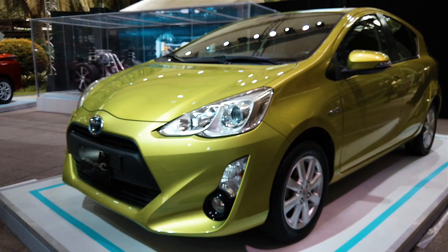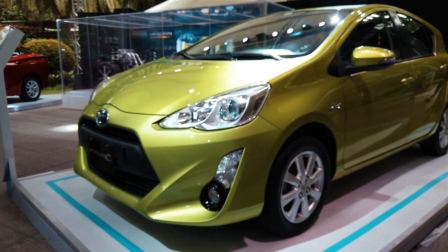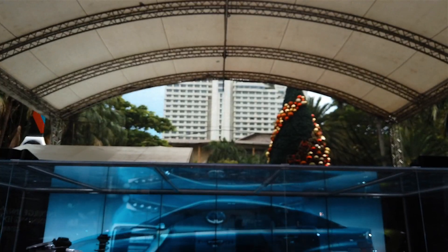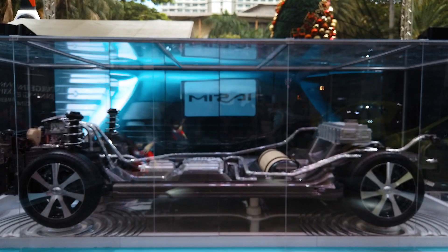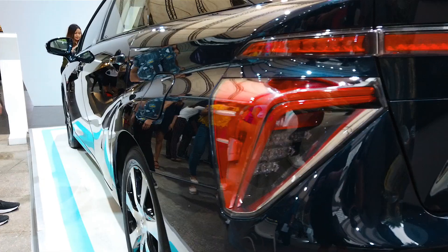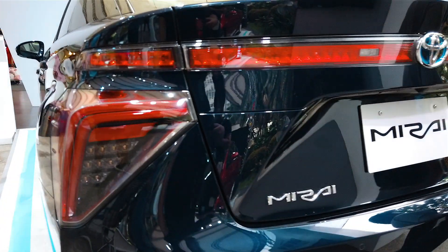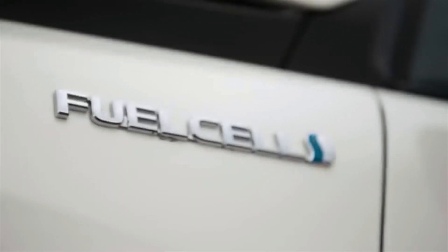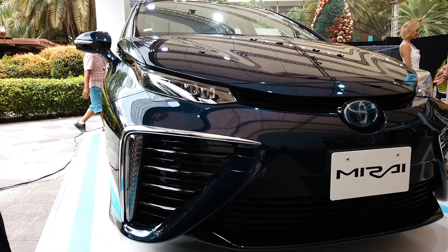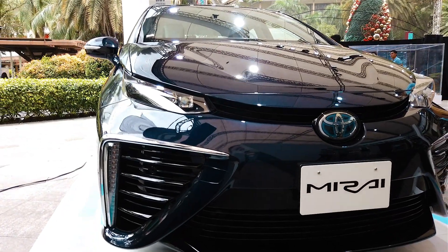While electric vehicles are paving the way we lessen our emissions, they are still met with challenges including high-priced batteries, longer charging times, and the means of disposing of battery cells once the vehicle reaches its life cycle. It would seem that fuel cell vehicles are the way to go — but not until there is more hydrogen fuel infrastructure will we be seeing a lot of FCVs. The Mirai is exclusively sold in Japan, California, and some parts of Europe. Until then, it is nice to see automotive manufacturers doing their part in innovating vehicles to be eco-conscious.